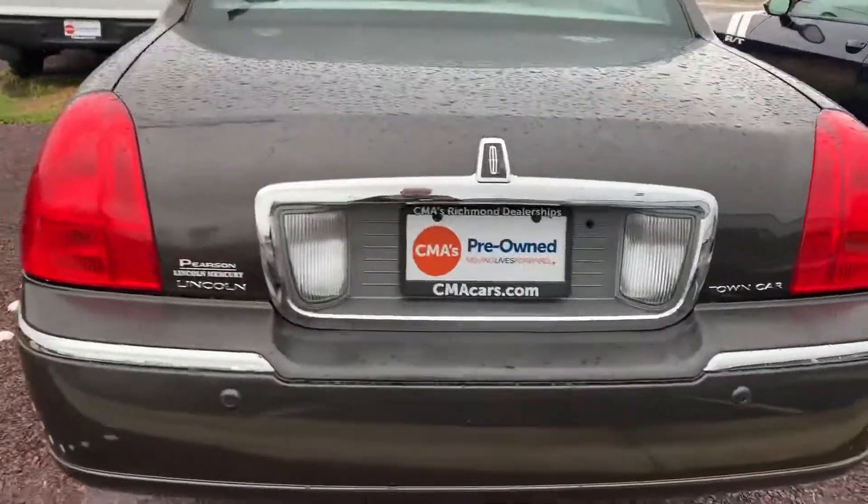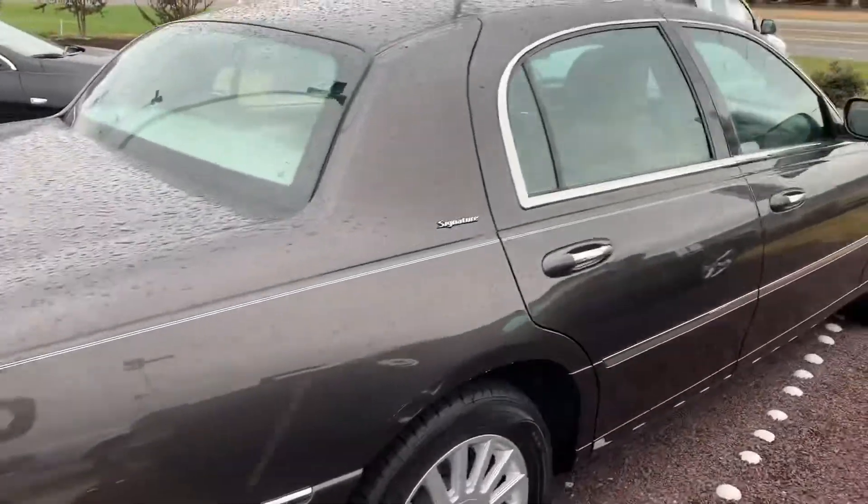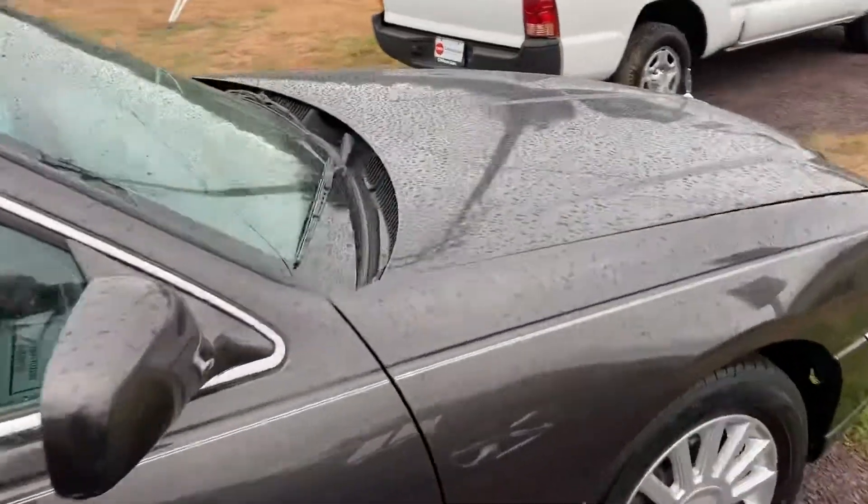Trying to point out any minor imperfections. A little scuffing right there on the bumper area. For a 2005, it's outstanding. It's a dime piece. What I'd like to do is if anybody's interested, give me a call to talk about it.